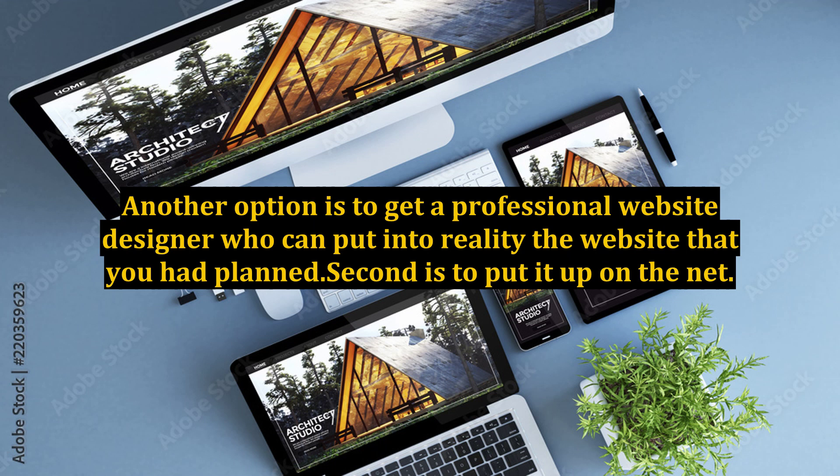Second is to put it up on the net. Make sure you have a domain name that is easy to remember or otherwise has some significance to your business. Find a web host that will suit your budget as well as your purpose.